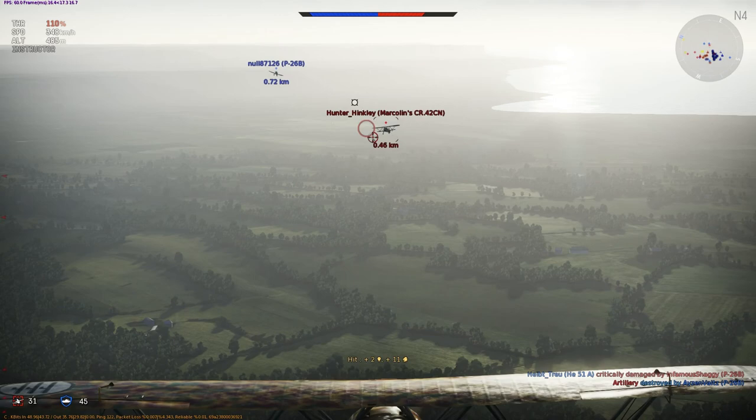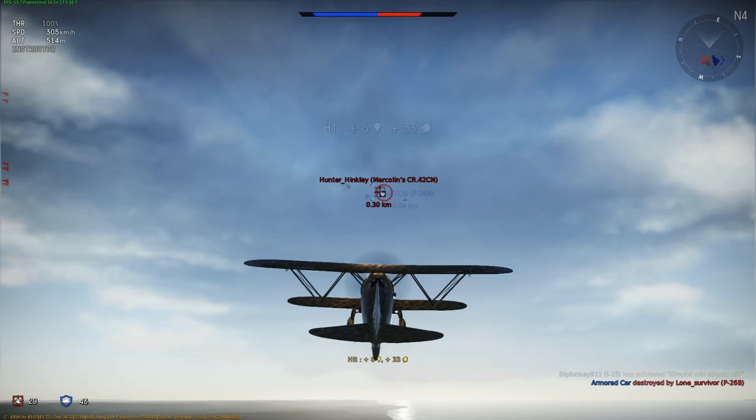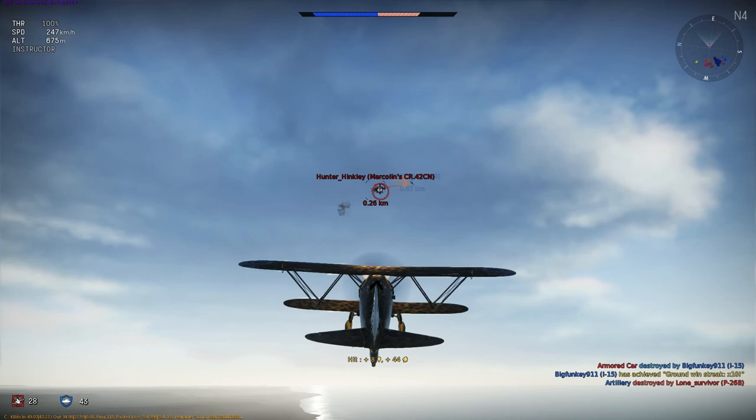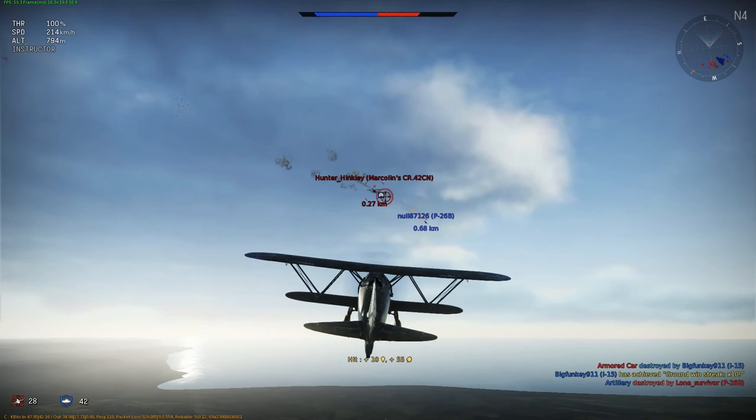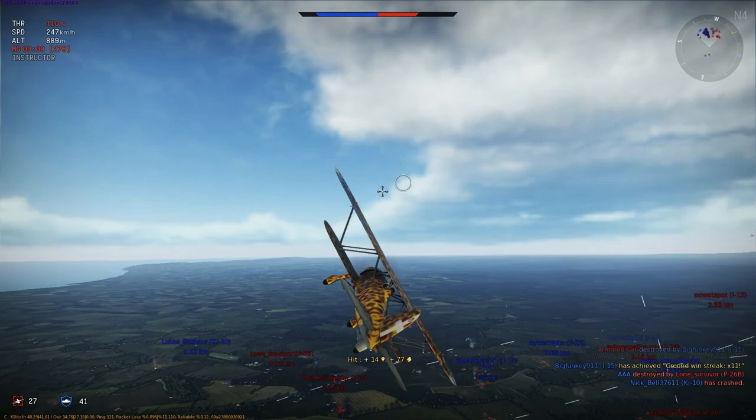Soon after its combat introduction, Fiat developed a number of variants. The CR-42BIS and CR-42TER had increased firepower, the CR-42N was a night fighter, the CR-42AS was optimized for ground attack, and the CR-42B Biposto was a two-seat trainer. The Biposto was the most extensively modified, with a longer fuselage allowing a second seat to be placed in tandem. About 40 aircraft were produced by Augusta and Caproni Trento.